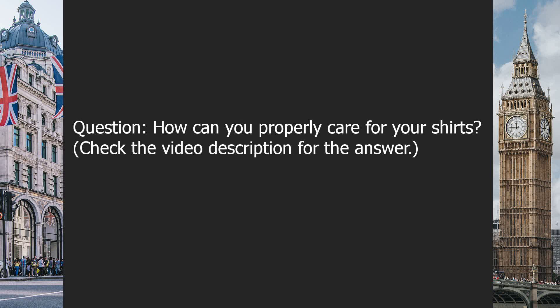Question: How can you properly care for your shirts? Check the video description for the answer.